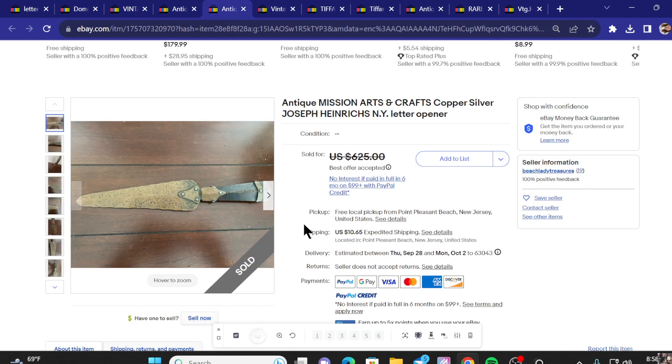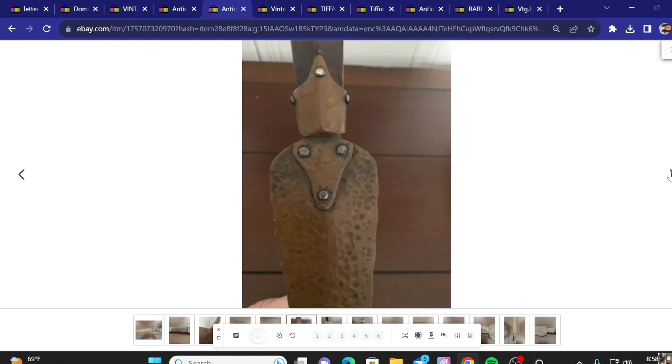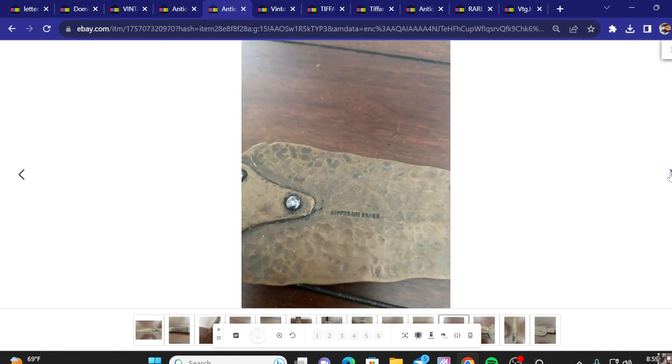Number four on the list, we've got an antique mission arts and crafts copper — copper slash silver — Joseph Henrichs New York letter opener. Asking price was $625 and they did take a best offer. I really like this one personally. I'm a fan of the distressed look — it gives it a lot more character.